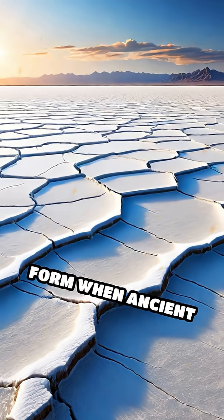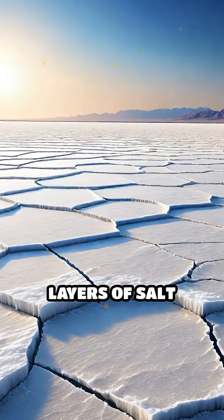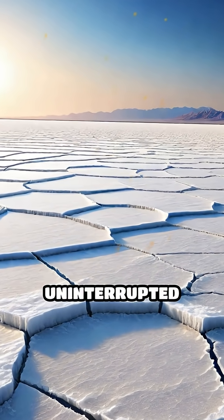These awe-inspiring landscapes form when ancient lakes slowly evaporate, leaving behind thick, blindingly white layers of salt that stretch uninterrupted for miles.